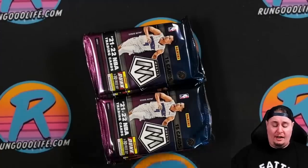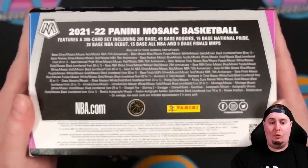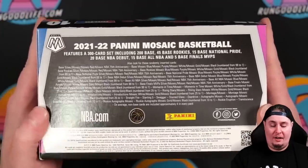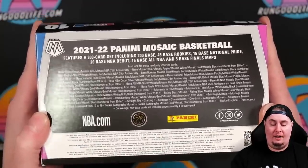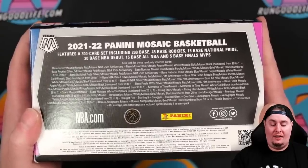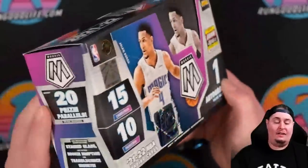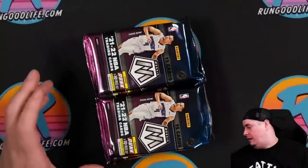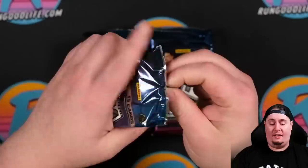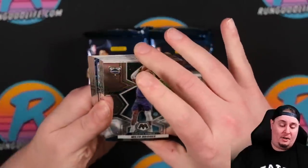We are looking for Mosaic black one-of-ones today. We are going to get one autograph per box. The case hits are going to be the Rookie Eruption Translucent, and there is Stained Glass as well. Those are the case hits — Stained Glass always super popular, and in my opinion one of the more undervalued case hits in basketball right now. Stained Glass typically with football does much, much better.